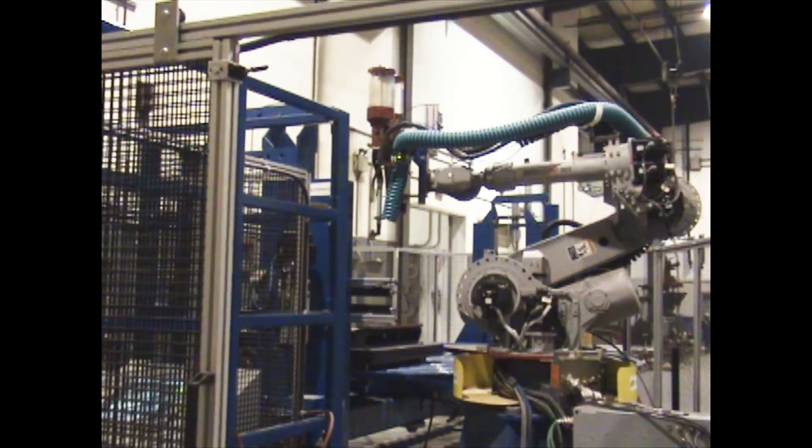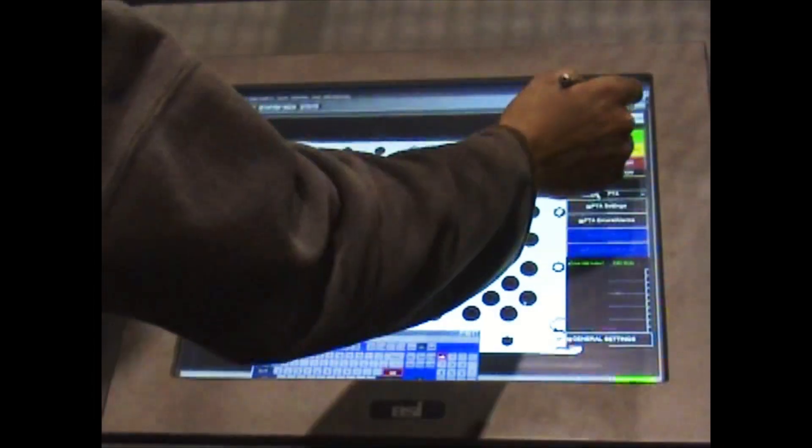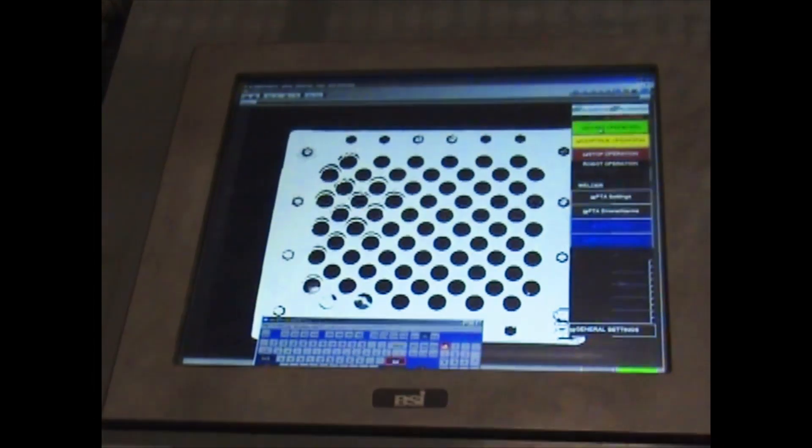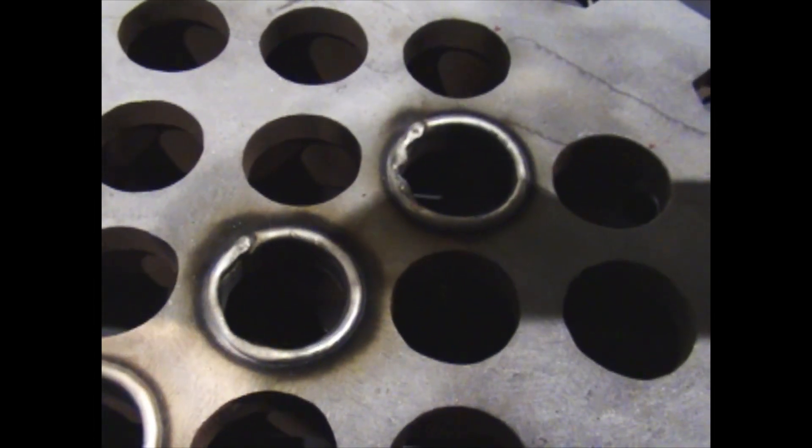Program selection and storage are easier than ever with our HMI control unit. Integrated with a welder and vision system, it offers part recognition and hole verification, streamlining your operations. Our welding system is built with the future in mind.